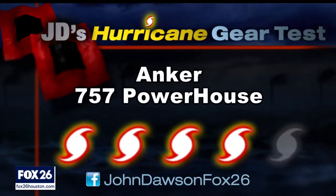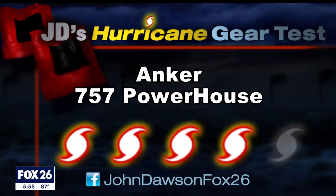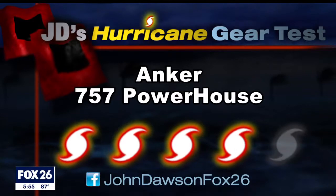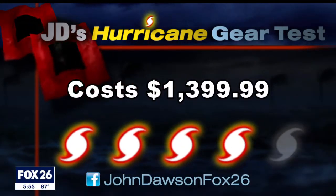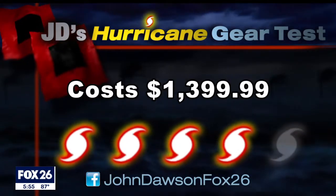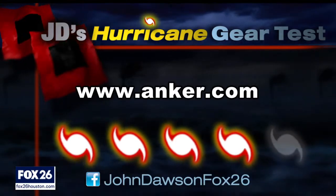I give the Anker 757 Powerhouse a cat 4 out of 5 on my Hurricane Kit Priority Scale. It is powerful, it is heavy, and it is expensive — the list price is $1,400. How much power do you need in your hurricane plans? Tell me on my Facebook page. I'm at John Dawson, Fox 26.